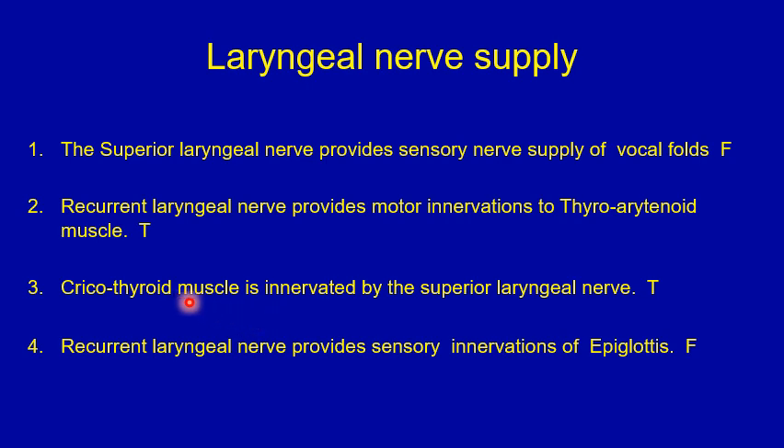Number three: the cricothyroid muscle is innervated by the superior laryngeal nerve — that's true. The recurrent laryngeal nerve does not supply the cricothyroid muscle; it is the only muscle supplied by the external branch of the superior laryngeal nerve. Number four: the recurrent laryngeal nerve provides sensory innervation to the epiglottis — that's false. The recurrent laryngeal nerve provides sensory innervation to the glottis and subglottis, but not the supraglottis, which is innervated by the internal branch of the superior laryngeal nerve.